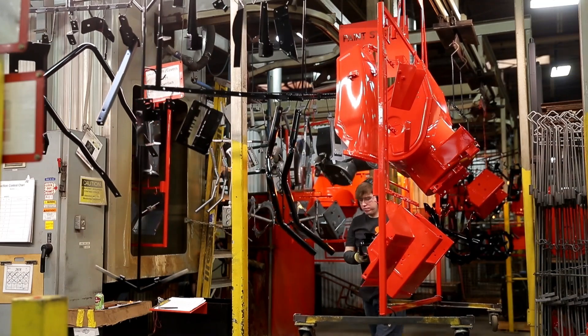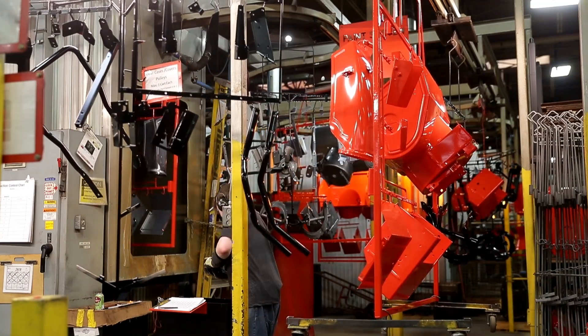We get upwards of three to six shipments a day of steel, and that all turns. It's coming daily, so it tells you that it's not here very long before it's on its way out the door.